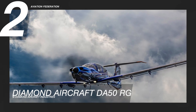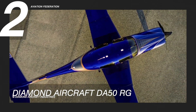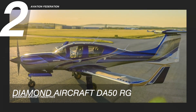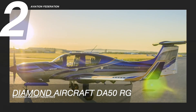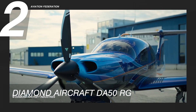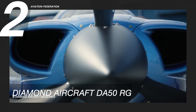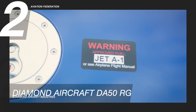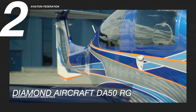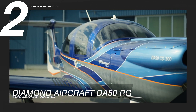Soaring at number 2 is the Diamond Aircraft DA-50RG. It is made of carbon fiber, which features advanced aerodynamics with smooth surfaces and an impressive ramp appeal. This Diamond airplane is powered by a Continental CD-300 turbocharged engine with 270 horsepower. It has a maximum speed of 181 knots and uses up to 52 gallons of fuel. The model also boasts a maximum range of 750 nautical miles and a maximum altitude of 20,000 feet.